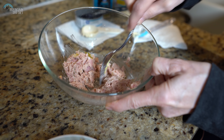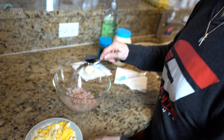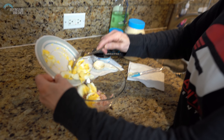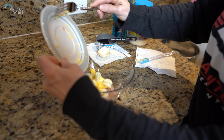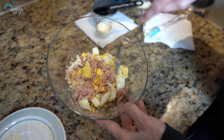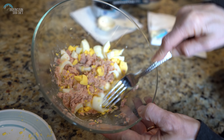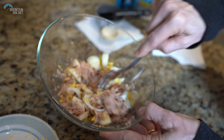And then I'm going to throw in our eggs for some extra protein. I already chopped up the two hard-boiled eggs. And just give it a stir. All right, so we got the tuna salad here.